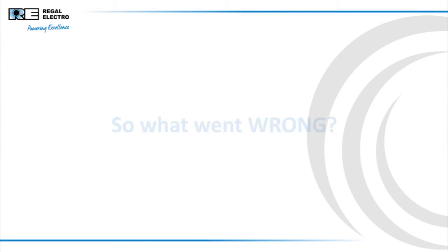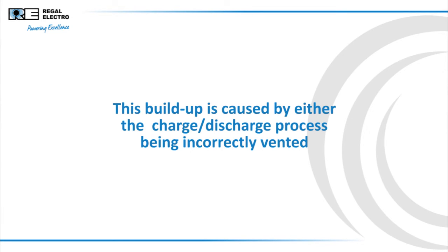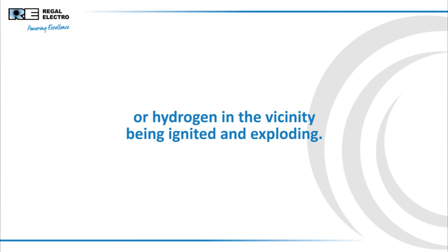So what went wrong? A common problem with sealed, flooded type batteries is the pressure buildup in the battery headspace. This buildup is caused by either the charge-discharge process being incorrectly vented, or hydrogen in the vicinity being ignited and exploding.